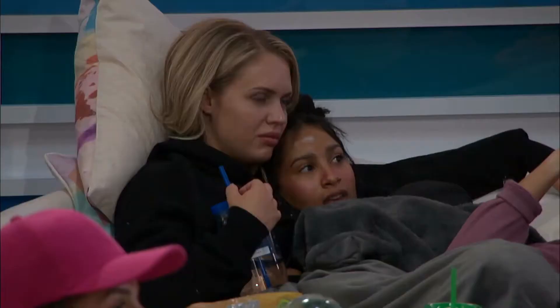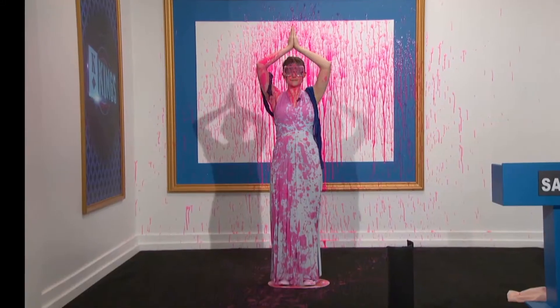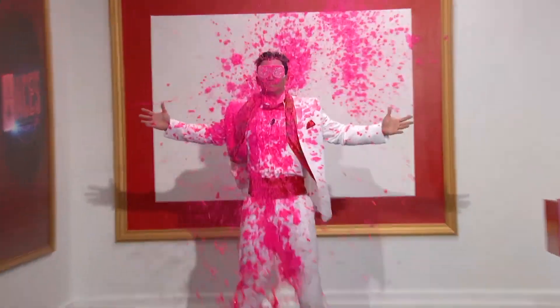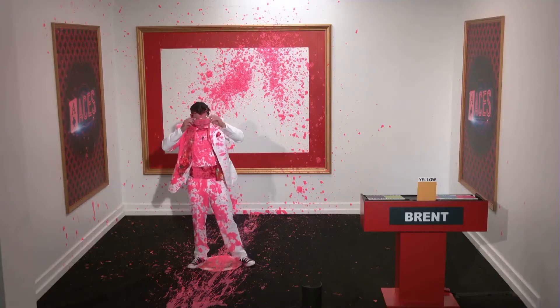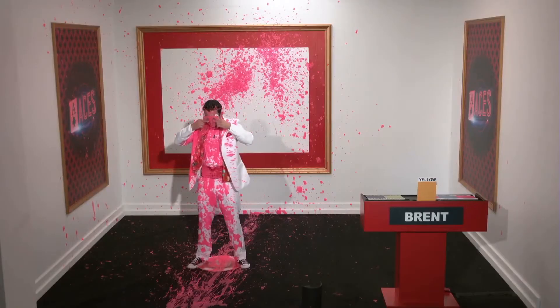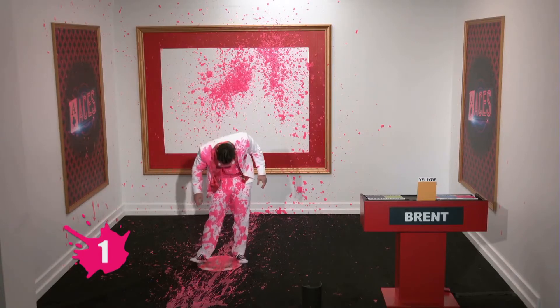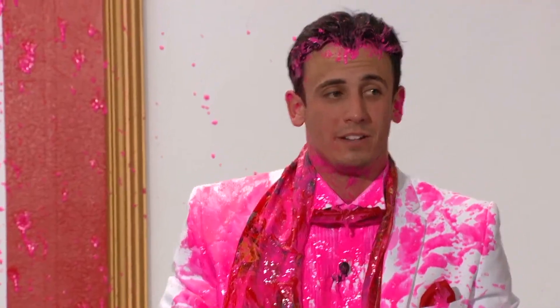There you go, Brent. Whoa! Congratulations, Brent. The correct answer is yellow. You've earned one point. I have a little taste. It's not that bad. I mean, to be honest, it would go with pasta pretty good. It's better than slop. Oh no, that's definitely the slop talking.